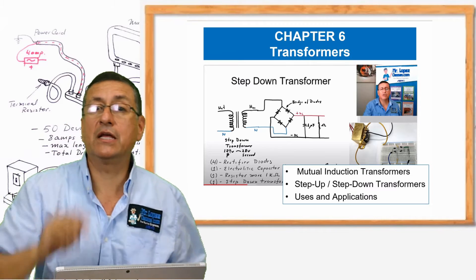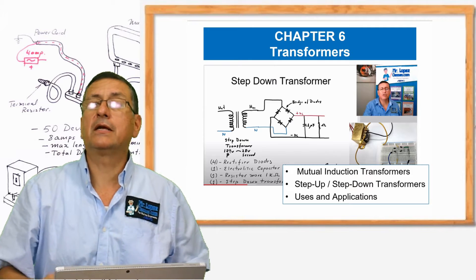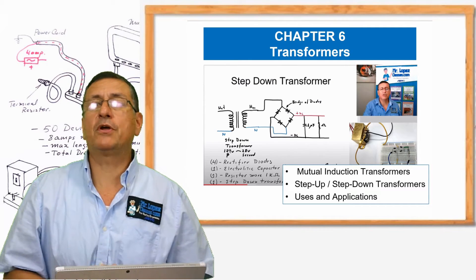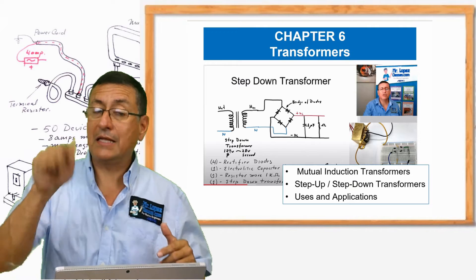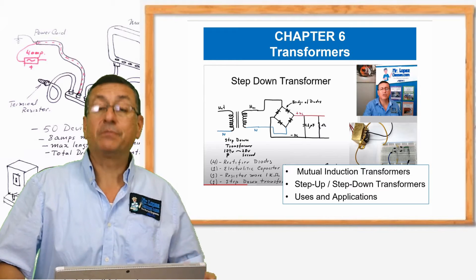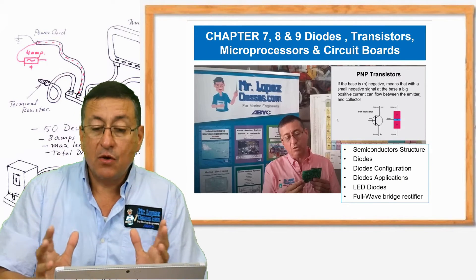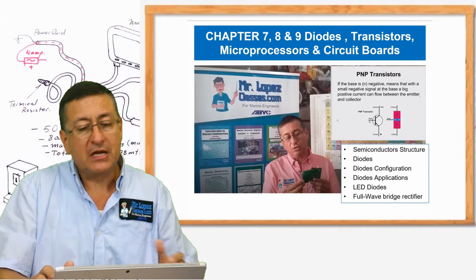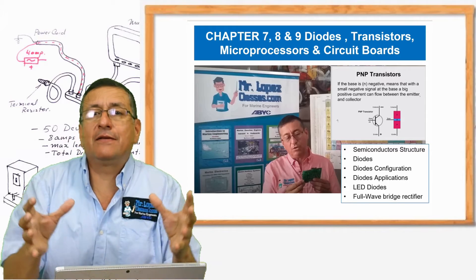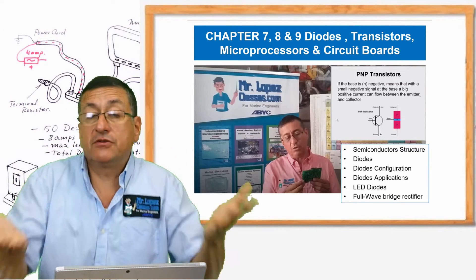You will fabricate your own rectifier in your home. This is your project and I am going to explain later that project and the procedure to do it. We are going to do that laboratory, the creation of the rectifier. This is chapter six. In chapter seven, eight and nine, we are going to play with transistors, microprocessors, and circuit boards. This is the final group of elements in order to create a circuit board.